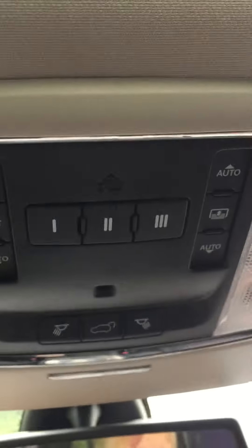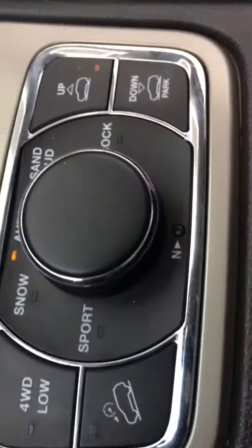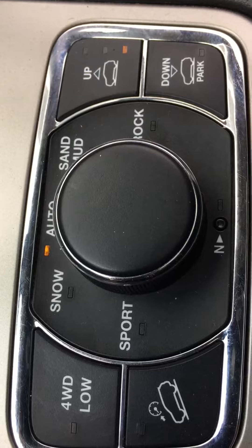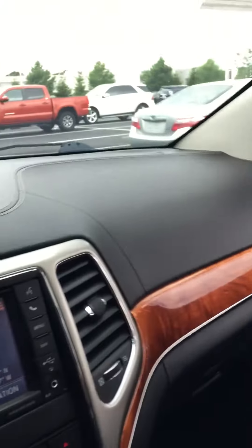Seats are in excellent shape. Very nice dual panoramic moonroof with the screen. We've got the home link, the auto leveling package, four wheel drive. Shallow storage area in the center console and then the deep storage as well. Beautiful package.